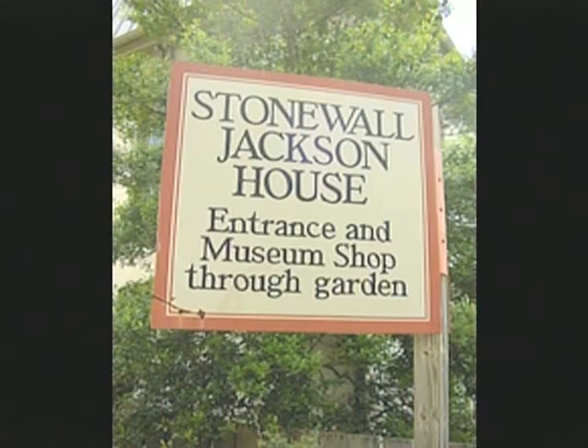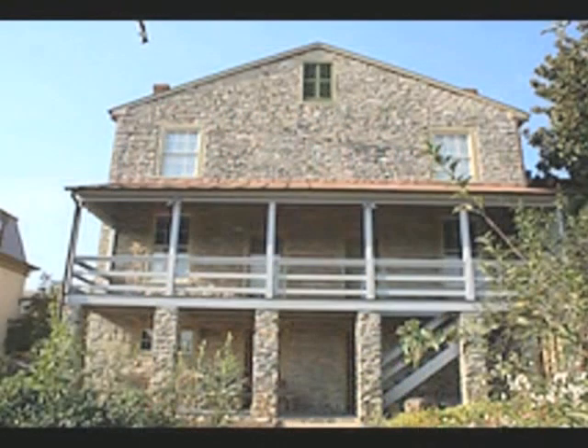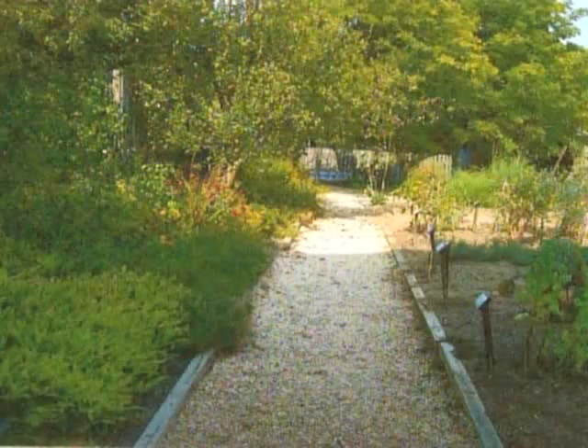After leaving the Lee Chapel, we drove a short distance, just a few blocks, to the Stonewall Jackson house, where we took a guided tour of the house and the garden area. They wouldn't let us take any pictures inside of the house, but the house is furnished with authentic 19th century furniture and chandeliers. This is the only house that Stonewall Jackson ever owned. Here is a picture of the back of the house, a picture of the carriage shed, and a picture of the garden area.